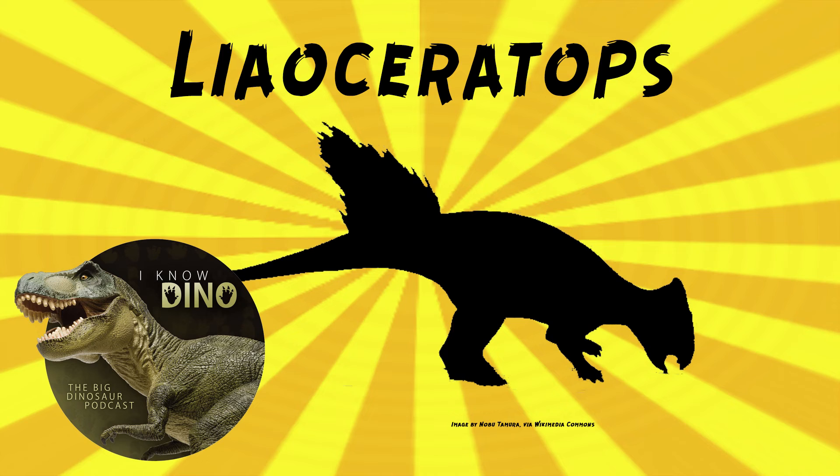There was a study from earlier this year, 2023, of the inside of the skull that found that Liaoceratops had a relatively large olfactory bulb, so it probably had a good sense of smell. There were other details suggesting it had a stable gaze and kept its head nearly horizontal. They also found relatively short cochlear ducts, so it could probably hear relatively high frequencies. Evidence suggests adult Liaoceratops was agile on two legs and moved similarly to an adult Psittacosaurus.